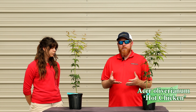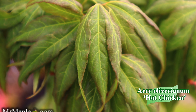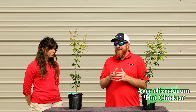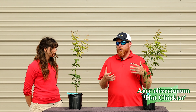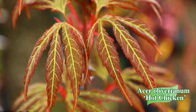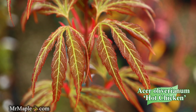Being an Acer oliverianum, this is part of our Heat Seeker series at Mr. Maple — it's extremely heat tolerant and actually seeks out sunlight. It's a very unusual and extremely rare selection. Matt and I had the privilege of going to World Maple Park in Uda, Japan, and visiting Masio Shiano, who selected Hot Tamale and Hot Sauce — we put those names on them here. Hot Chicken came as a seedling that we selected from the same plant at World Maple Park where he had found Hot Sauce and Hot Tamale.